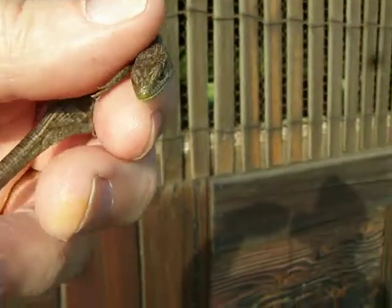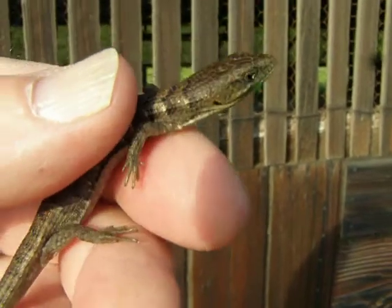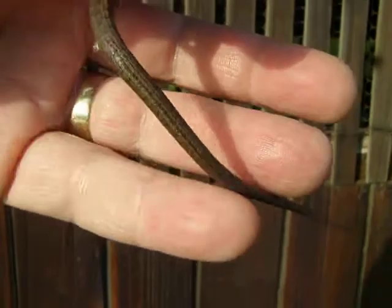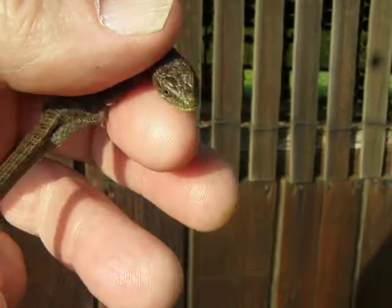I thought you guys would like to see this — it's a little baby alligator lizard, very interesting little guy. We see a lot of these in the Bay Area. Look at this tail — it can hang by the tail.